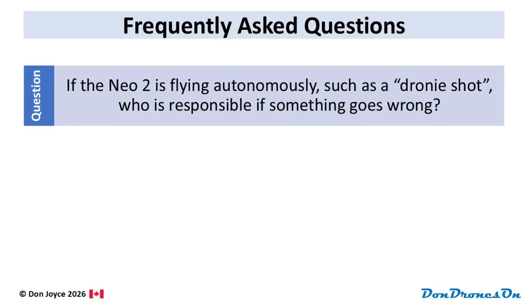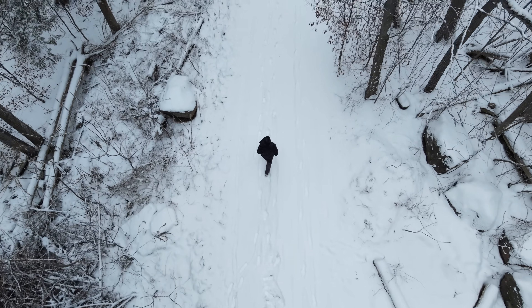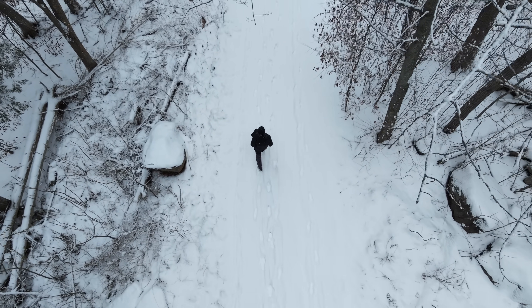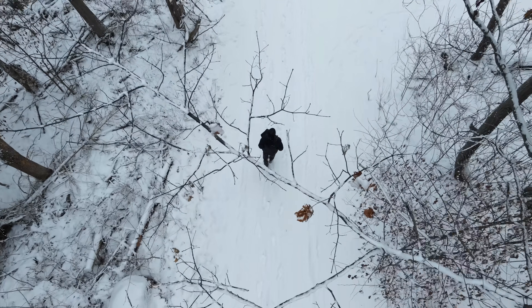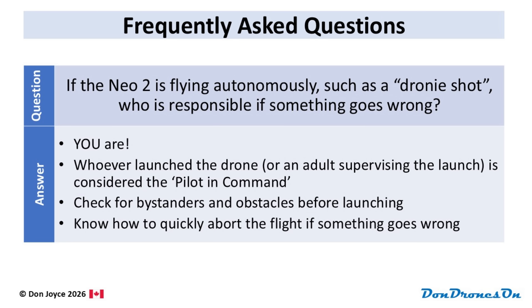When the NEO 2 is flying in an autonomous mode like follow me or doing a dronie, nobody's flying it. Who's responsible if something goes wrong? Whoever launched it would be considered the pilot in command in these circumstances. So when you initiate one of these flights, consider who or what could get in the way of that drone, and know how to quickly abort the flight if something goes wrong or a hazard suddenly appears. You are responsible.